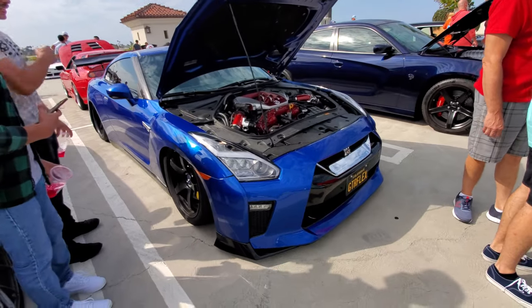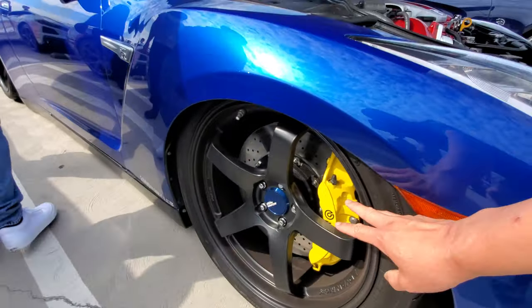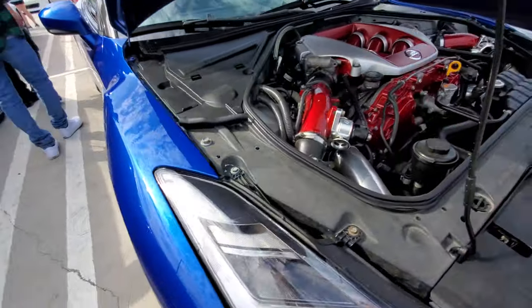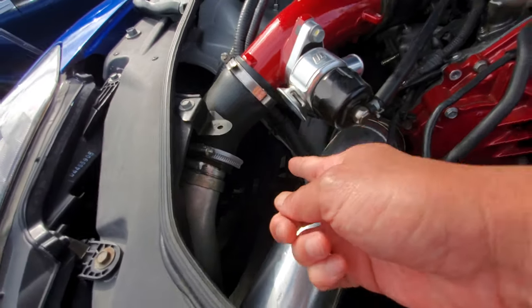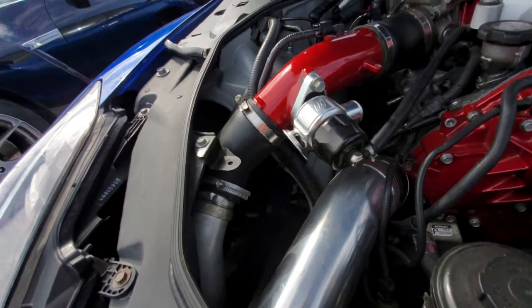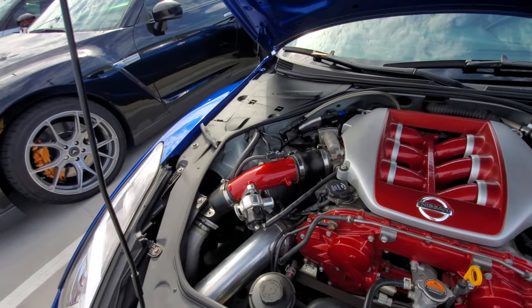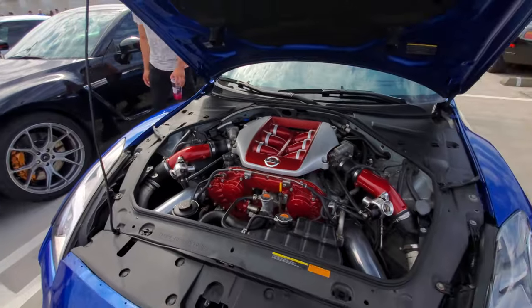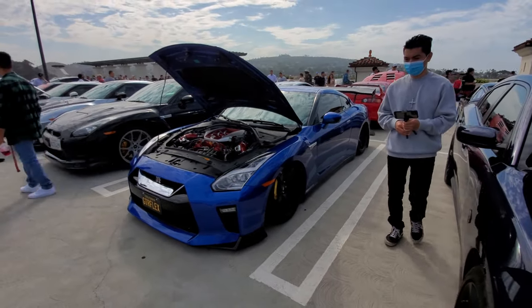This GTR is equipped with air ride so it can lower itself onto the fender. In order to let the wheel go into the fender itself, he had to cut the fender — you can see the cut and actually see the suspension and tire through it. That's pretty crazy what people will go through to make their car look unique.